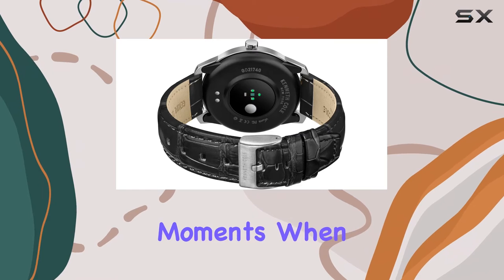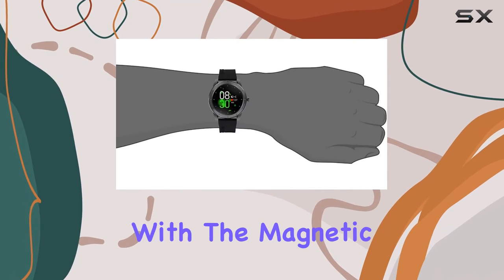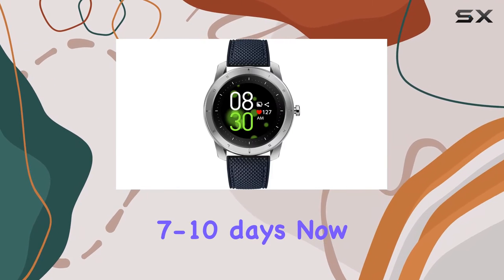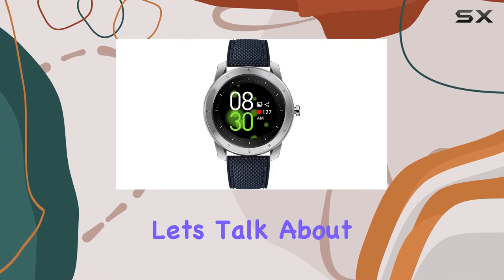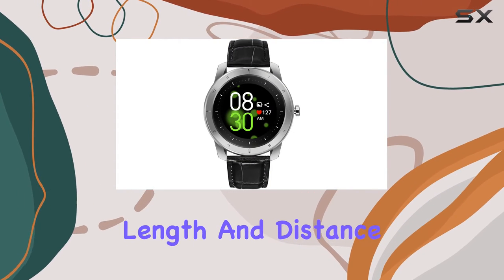For those moments when you want to switch up your style, the leather strap is a great option. Charging this smart watch is a breeze with the magnetic charging cable, and a quick two-hour charge keeps you powered up for an impressive 7 to 10 days.